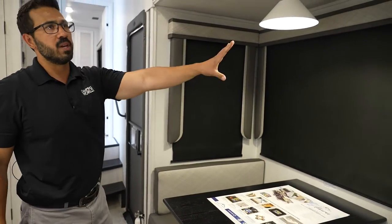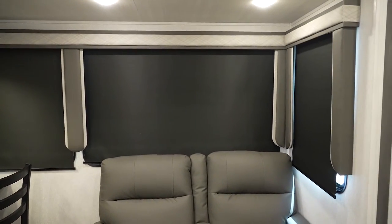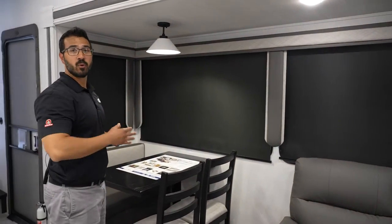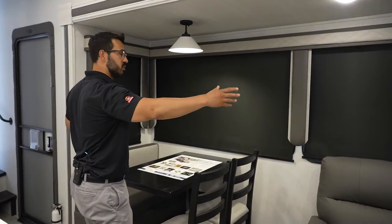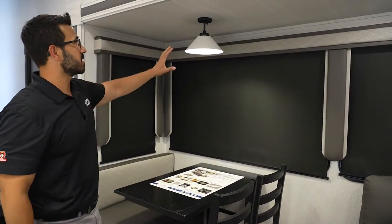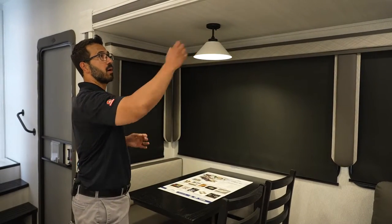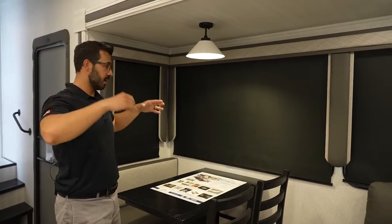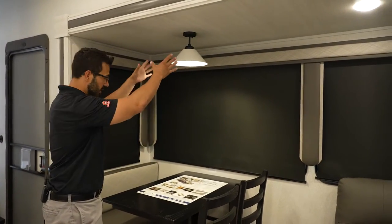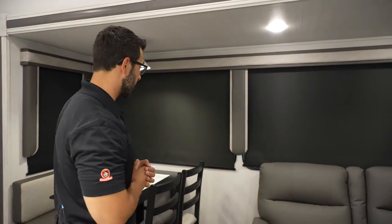You'll also notice big windows all the way throughout here. Every window in an Ahara opens, so if you're looking at the side windows on the slide, where a lot of manufacturers will have non-opening windows to save money, Ahara wants to make sure those do open so you can get good cross ventilation in your slides. I like the light here a lot too — it's just downlighting over the table. A lot of times manufacturers put puck lights, which disperse the light a lot, but here I want to be able to see my food or a game. Sometimes it's those little things that make a really big difference.